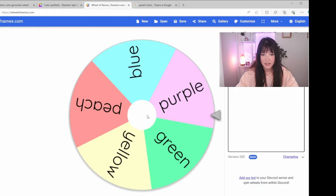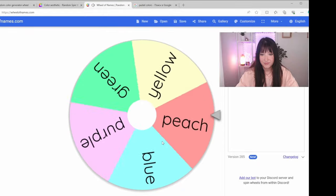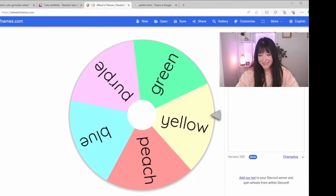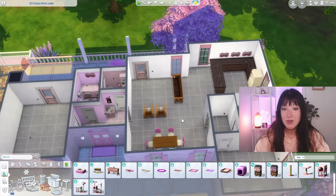Now let's generate the color for our living area - let's spin. Oh - yellow! I mean I love yellow but doing this whole living space in yellow will be painful. Anyway, we'll try to make it work.